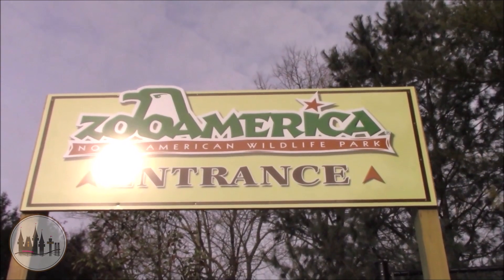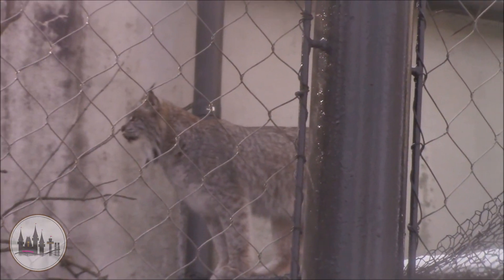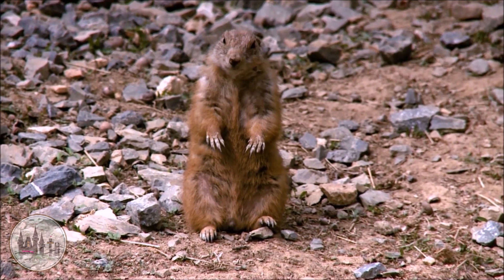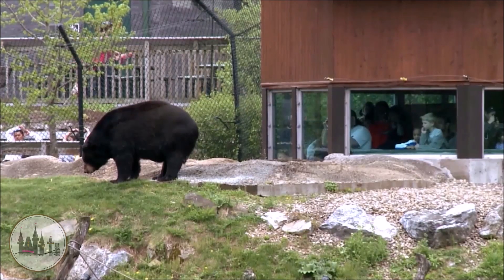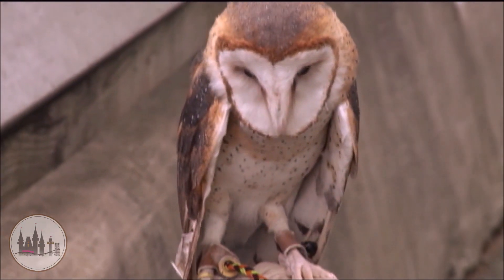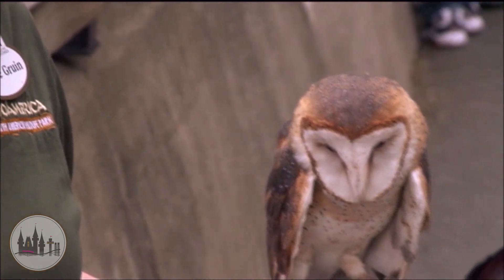Another thing you can do in the off-season is visit Zoo America. A lot of people think that you have to enter Zoo America through Hersheypark, but there is another entrance to Zoo America just outside of Hersheypark, and Zoo America is included with your Season Pass. So there is another thing you can take advantage of during the off-season.